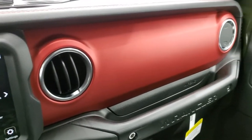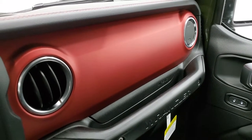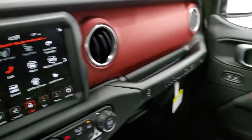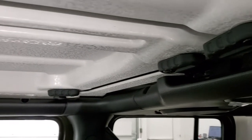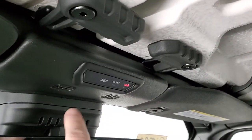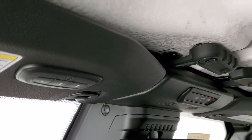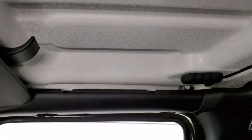Notice the red dash — it seems like every different trim level comes with a different color dash. The Saharas are leather, the Sports and Willys are mineral gray, and the Rubicons are red, though I've seen some with gray as well — it depends on how they're built at the factory. Then you get the quick disconnects for the front roof pieces. SOS and assist buttons, notice the seven slots up there, auto-dimming mirror, and home link buttons for your garage door and security lighting systems. I like the crushed eggshell finish on those roof pieces.